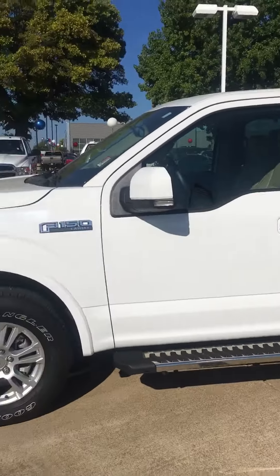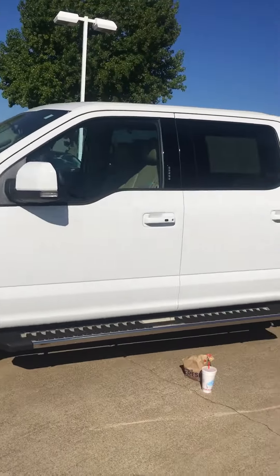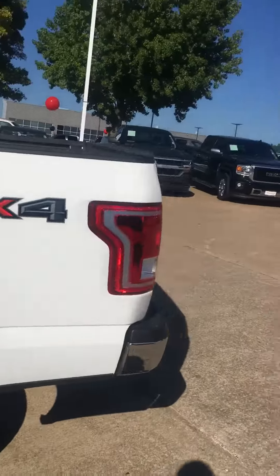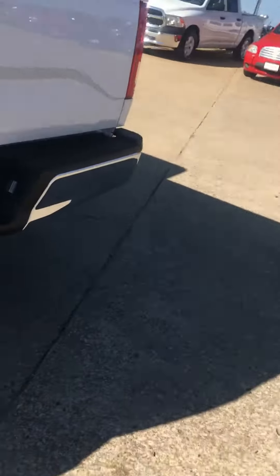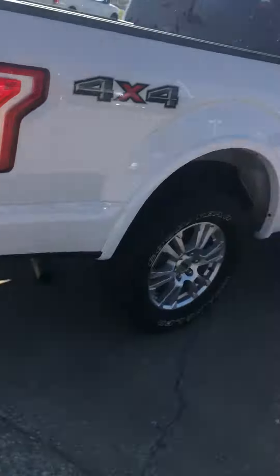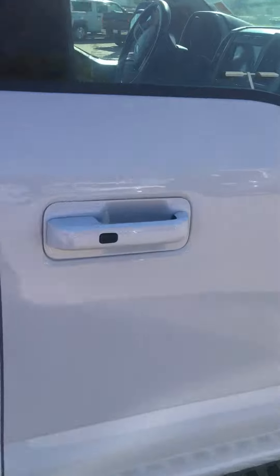This is the 2017 Ford F-150 Lariat. Just wanted to give you a little outside look here — mint condition. Here's your tow package on the back. Get your walk around to the other side as well. 4x4, brand new tires of course.